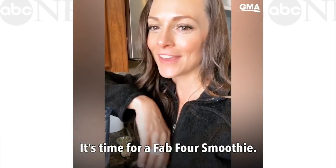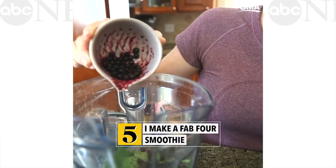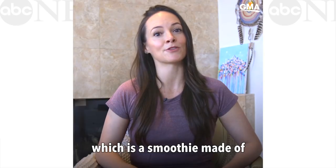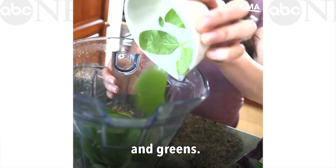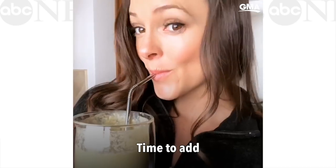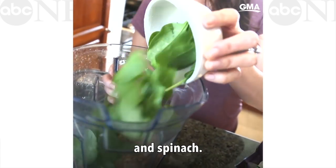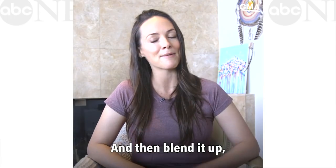Every morning I make my Fab Four smoothie, which is a smoothie made of protein, fat, fiber, and greens. I have some almond milk and chocolate protein powder in the blender. Time to add fat, fiber, and greens — so I'm going almond butter, flaxseed, and spinach. And then blend it up, and you're good to go.